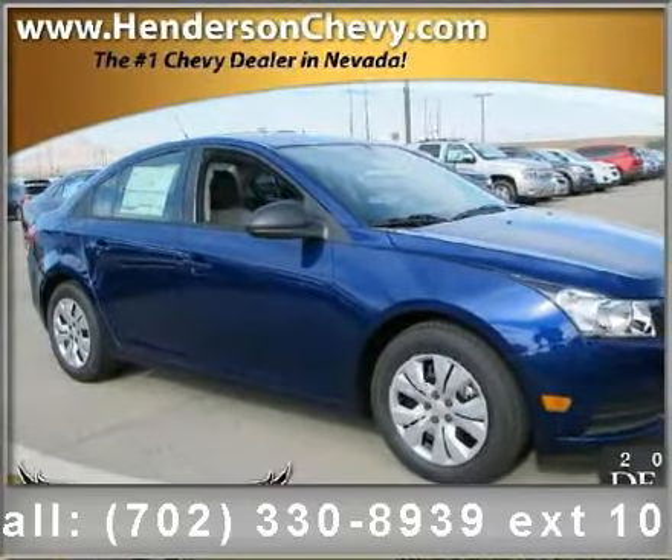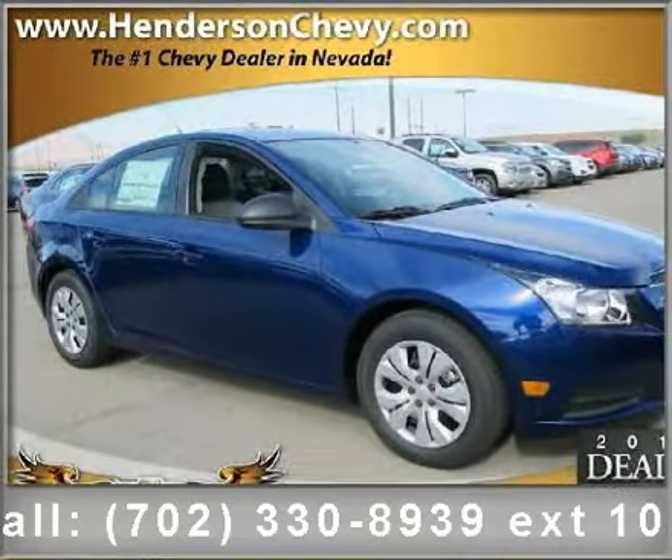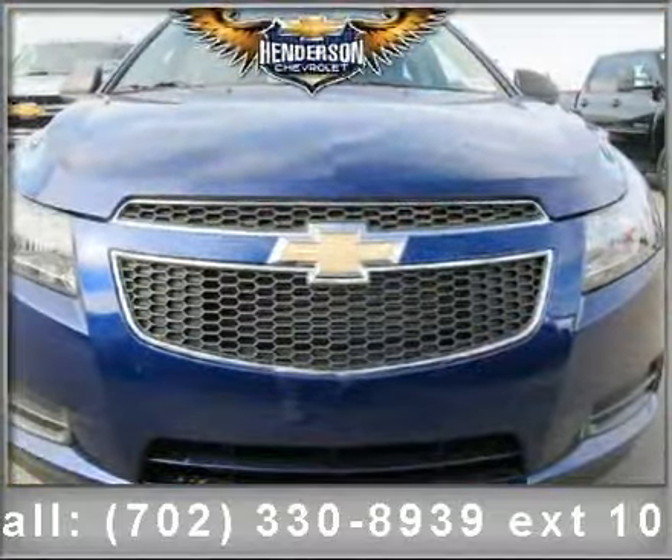Check out this 2013 Chevrolet Cruze. If you are looking for a first-rate auto, this one could be yours today.